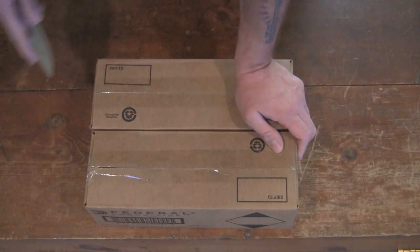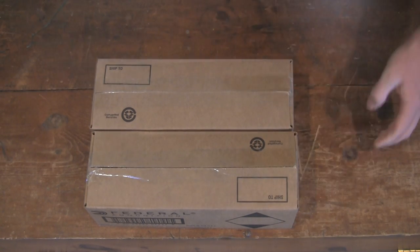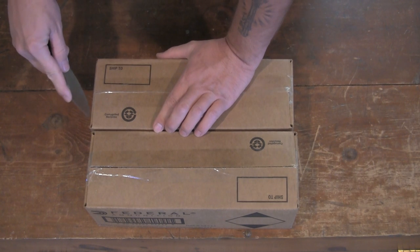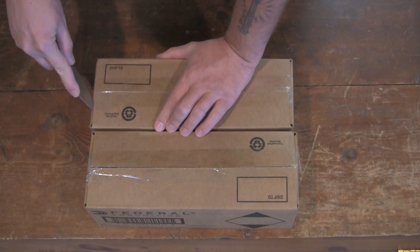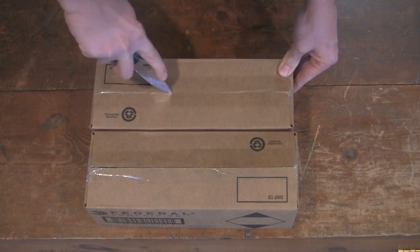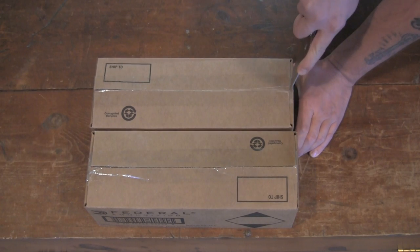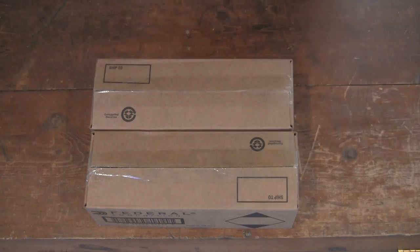I ordered this a while back. They said they finally had it in stock — 'Do you still want it?' And I said, sure I still want it. Send it out my way. So it just arrived today. Pretty sweet.